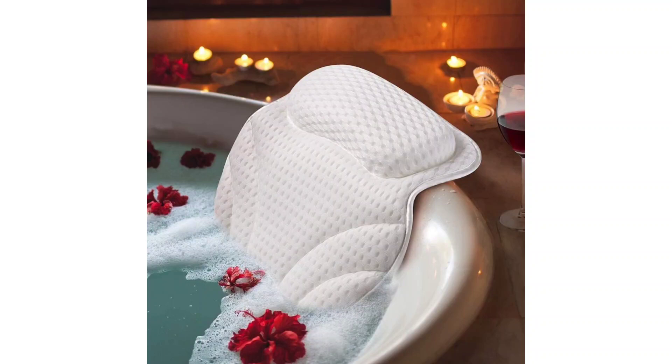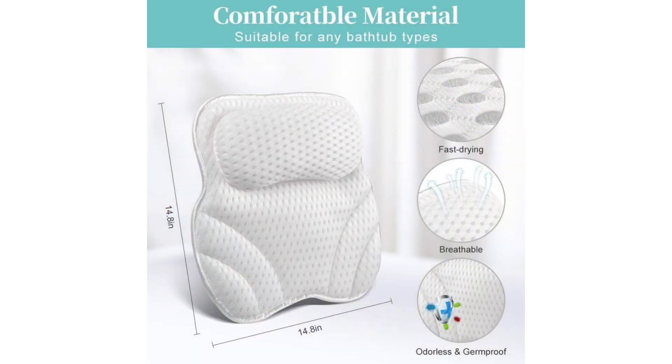Luxuriate in comfort with the Bath Pillow 4D Air Mesh, rating: 5 stars. As an avid bather, I'm always on the lookout for accessories that enhance my relaxation experience, and the Bath Pillow 4D Air Mesh did not disappoint. From the moment I placed it in my bathtub, I knew I was in for a treat.